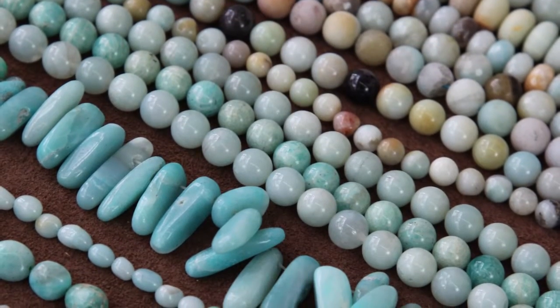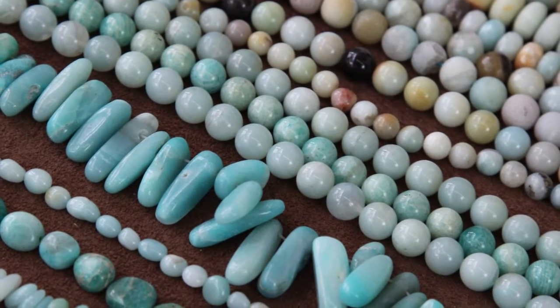It can also be different shades of green, brown, and even red. At Golden Age Beads we have a lot of the different colors of Amazonite, including the traditional blue-green shade found in Russia.